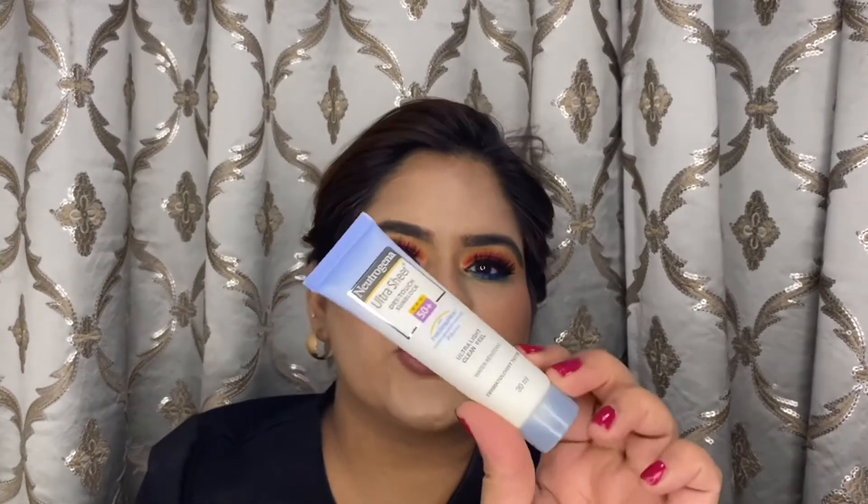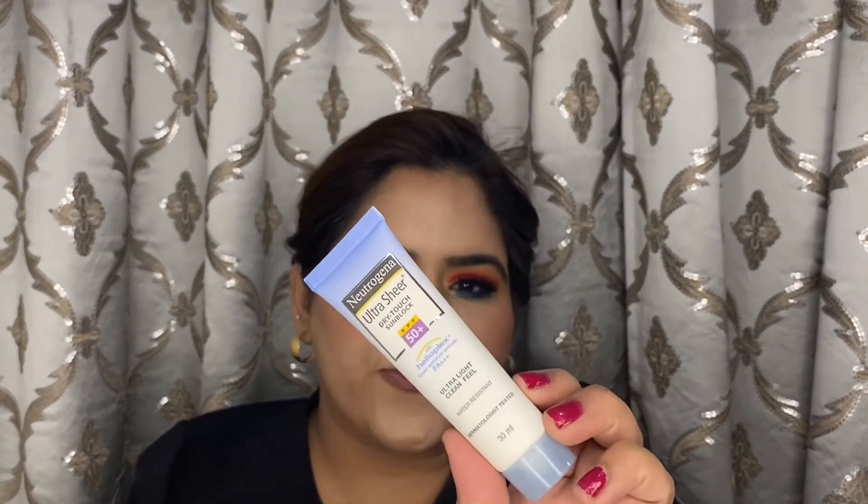The last product I got from Nykaa is the Neutrogena Sunblock SPF 50. Sunscreen is something I've been using for the past 8 to 10 years and this will be like my 8th or 10th tube — I don't even remember; it's that much of a favorite.